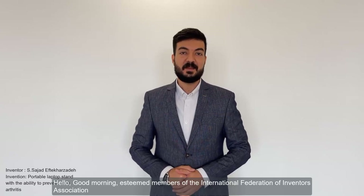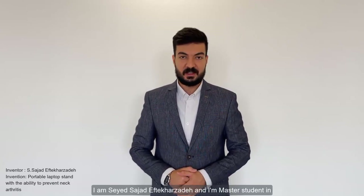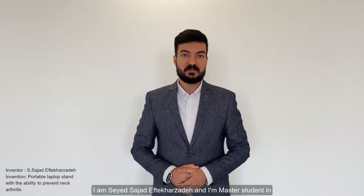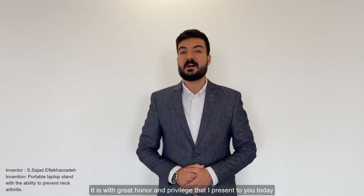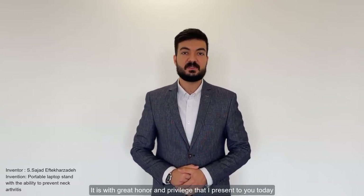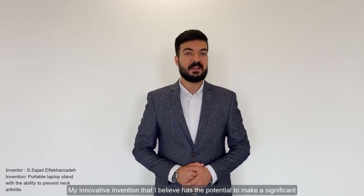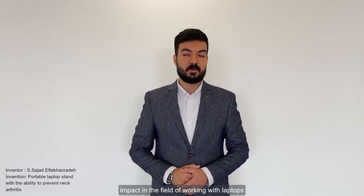Hello, good morning, esteemed members of the International Federation of Humanities Association. I am Seyed Sajal of the Kharzadeh, and I am a Master's student in Architecture, Computational Design and Digital Fabrication at the Iran University of Science and Technology. It is with great honor and privilege that I present to you today my innovative invention that I believe has the potential to make a significant impact in the field of working with laptops.